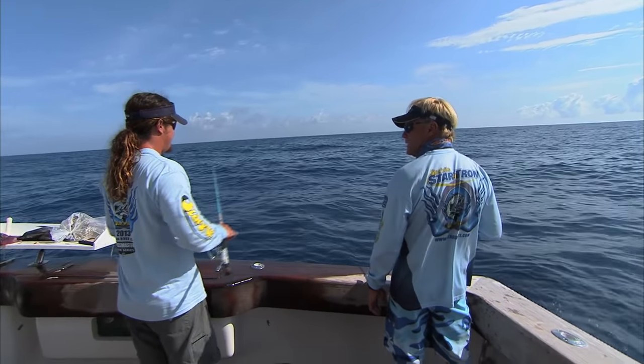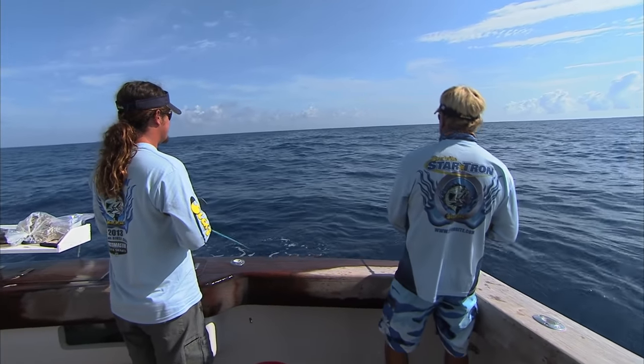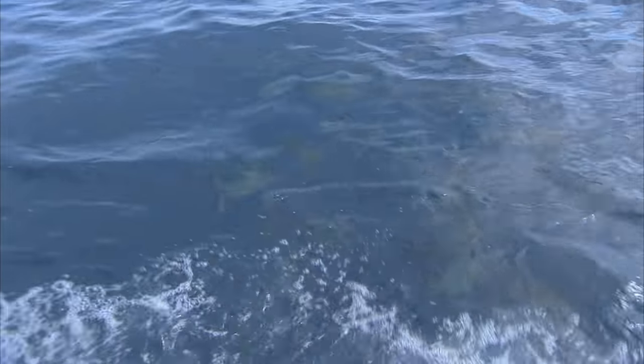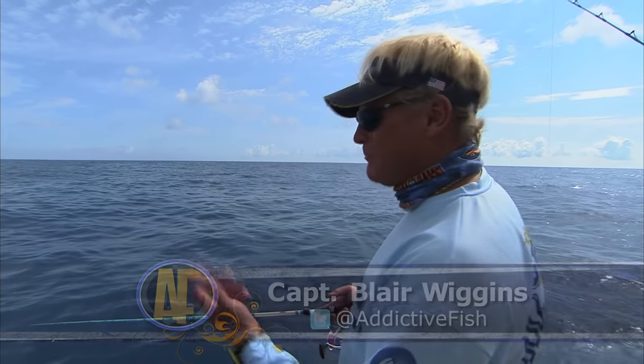So you just wait for your line to start peeling out, or are you going to feel them thump it? You'll feel it just start ripping out. We just got to get behind the chubs here and it should be good. It's kind of funny — the first time I ever yellowtail fished, they said let the bait drift back like a natural bait. And I'm thinking, what do you mean like a natural bait? We're using dead bait.